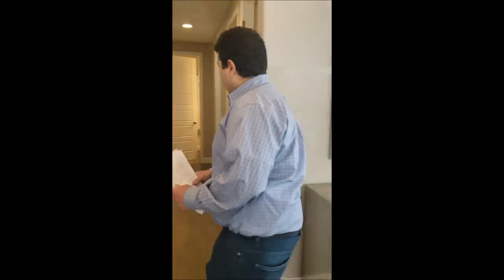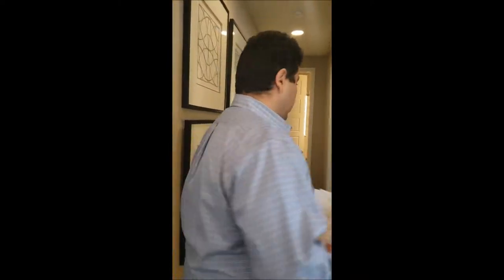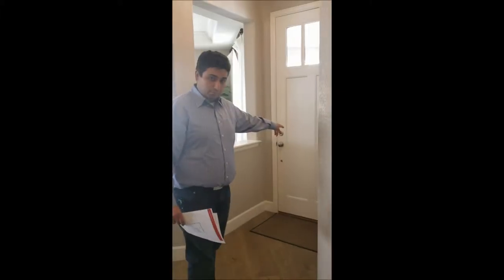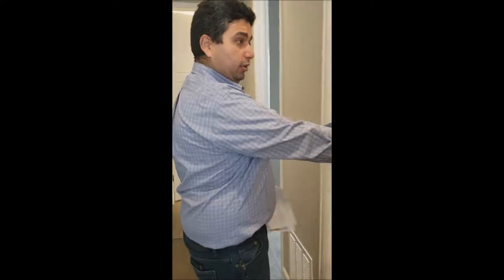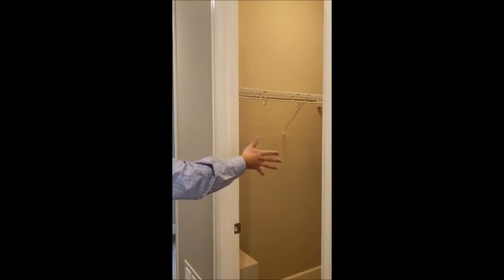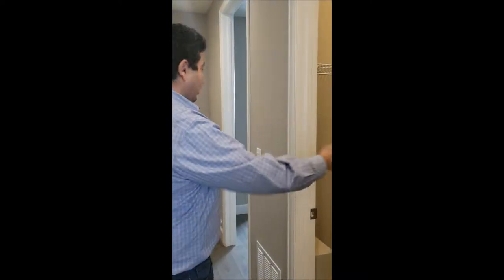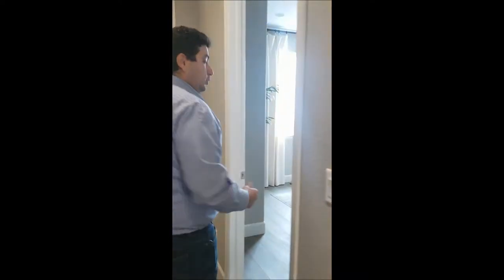It's a two-story home. Follow me, guys. My partner Irina is videoing. This is the entrance door. Once you go in, you make a left and there's a nice hallway. Going down the hallway, on the right we have a walk-in closet.